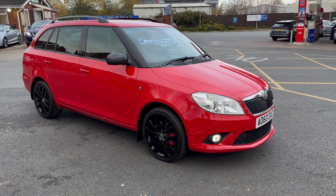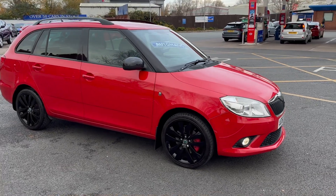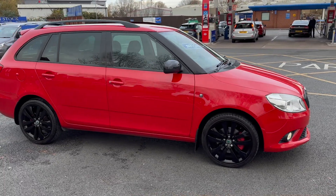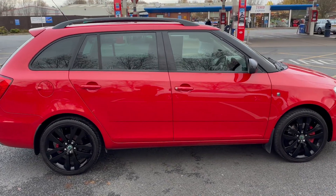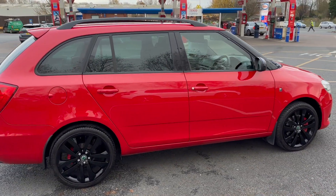I'll start the video off with just a slow walk around the outside. If you've noticed anything on the paintwork etc. that I feel I should point out to you, then we'll be able to do so. I can assure you inside and outside the car is in fantastic condition.